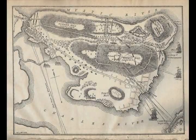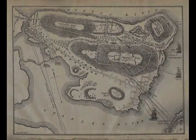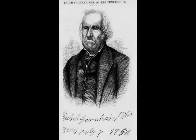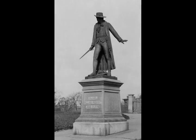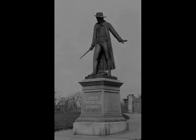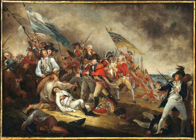Chapter 5: Aftermath. The British had taken the ground but at a great loss; they had suffered 1,054 casualties, with a disproportionate number of these officers. The casualty count was the highest suffered by the British in any single encounter during the entire war. General Clinton, echoing Pyrrhus of Epirus, remarked in his diary that a few more such victories would have shortly put an end to British dominion in America. British dead and wounded included 100 commissioned officers, a significant portion of the British officer corps in North America.